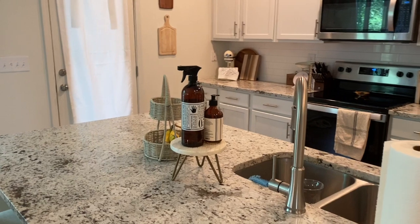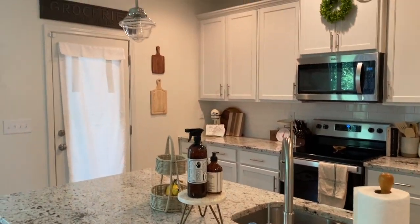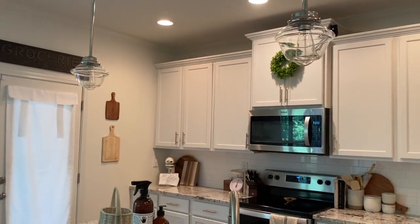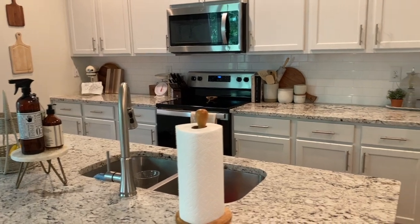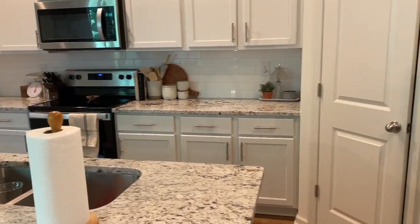I know the trends are going away from white cabinets, but what I like about them is that they're not trendy — they're classic. We did upgrade when building to pulls instead of knobs for the hardware. The light fixtures above the island were original to the house and we actually liked them, so we didn't change those unlike every other light fixture in the house.